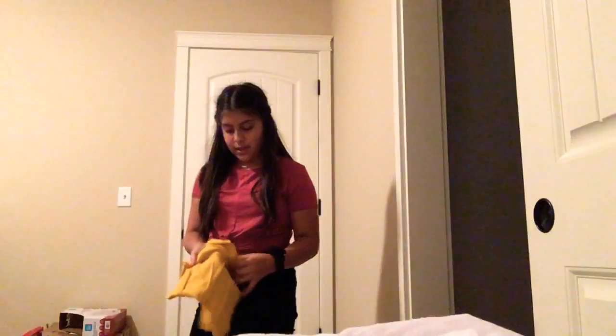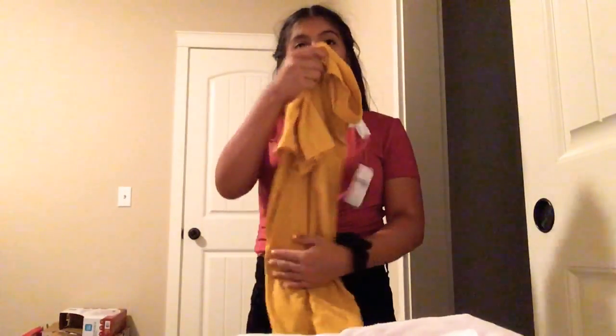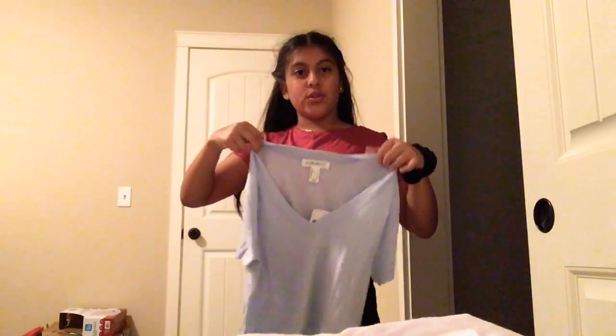I don't remember where these are from. I just got a regular low-cut mustard yellow shirt from Forever 21. Then I got the same — a little cut crop from Forever 21.